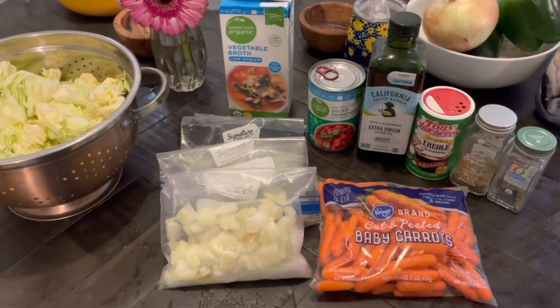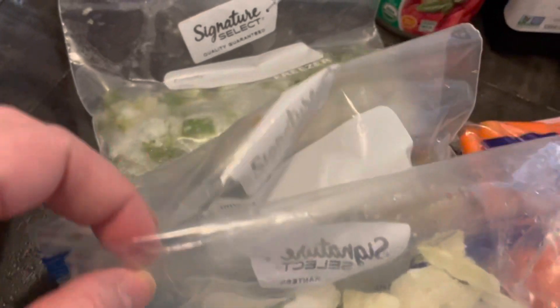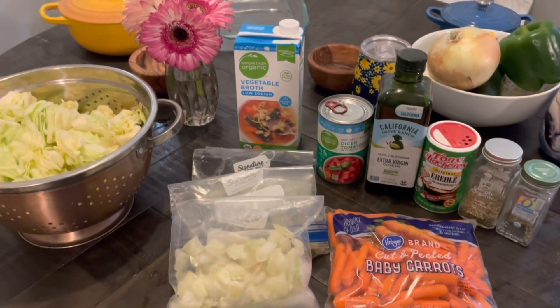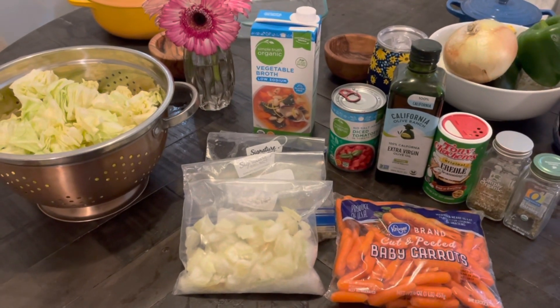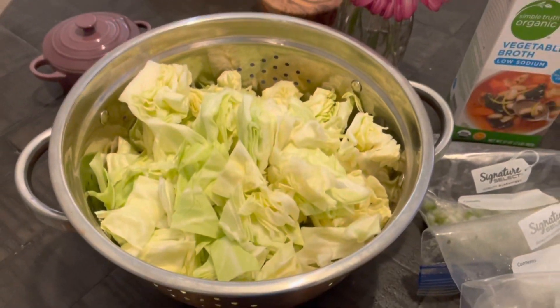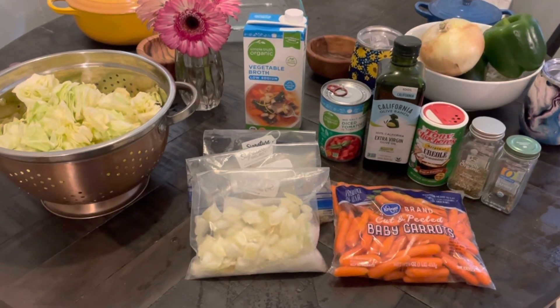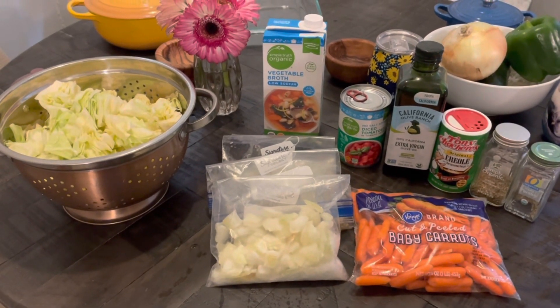I've got all the ingredients to make a cabbage soup this week. I had to buy the carrots, the cabbage, the vegetable broth, and the tomatoes. I did already have all the seasonings, and I had onion, bell pepper, and celery already frozen, so I'm going to use those up. This is what I'll have in the fridge for the next several days, and I can also freeze whatever's left over. It makes a big soup because I don't know what else to do with a whole head of cabbage, so I cook it all.